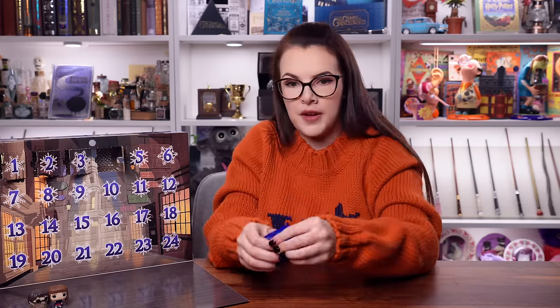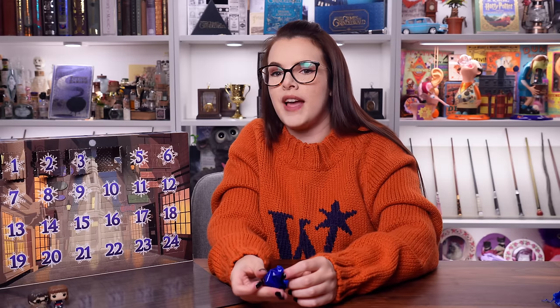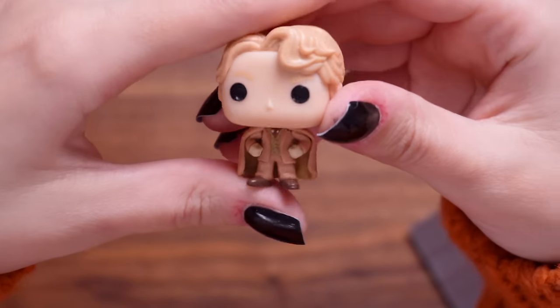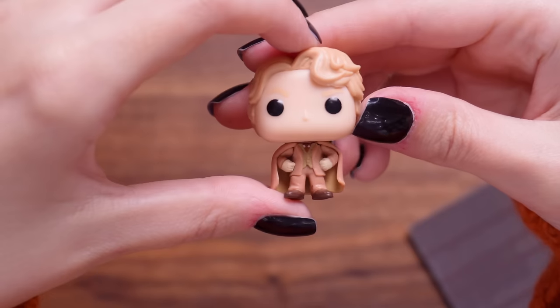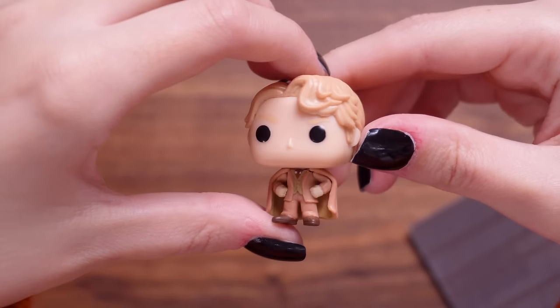Door number four - better be a good one because four is one of my favourite numbers. Of course, Gilderoy is in door number four. Oh, I love him. I love his outfit, I love his golden hair. That's so funny to me that we got Gilderoy in number four. It's like - yes, magical me.